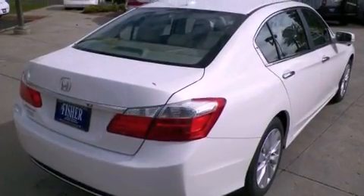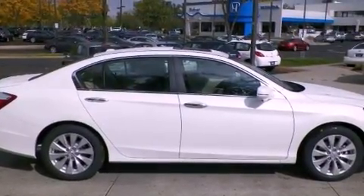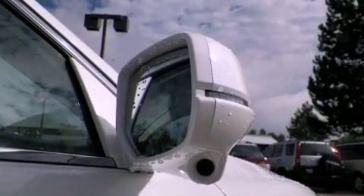Its top features include a multi-link rear suspension, a rear-view camera, hill start assist, XM satellite radio, alloy wheels, and a tire pressure monitoring system. The following features are also included: